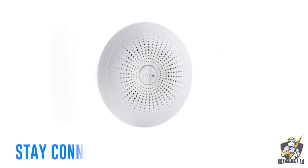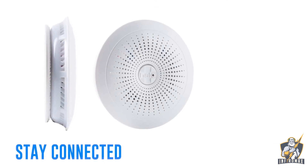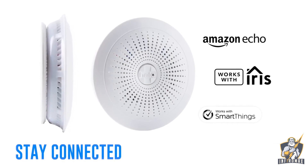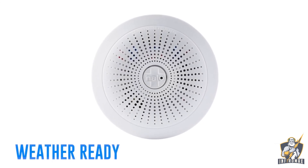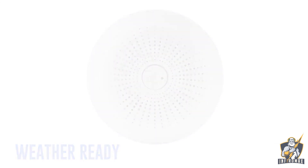Stay on top of important alerts with mobile notifications sent straight to your smart device, or connect with one of our smart home partners — Alexa, Iris, and SmartThings, to name a few. Customizable NOAA weather radio keeps your family informed of any nearby disasters such as tornadoes, hurricanes, wildfires, and floods.